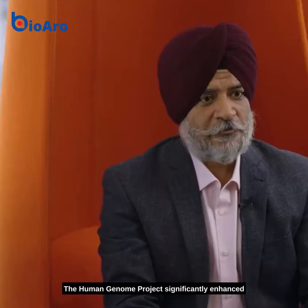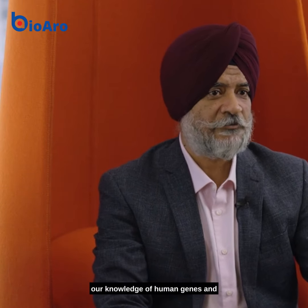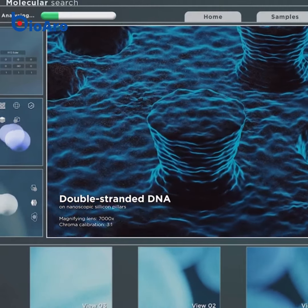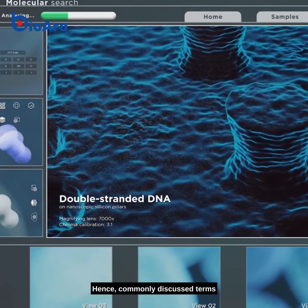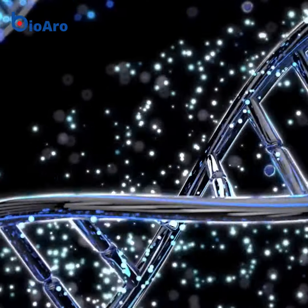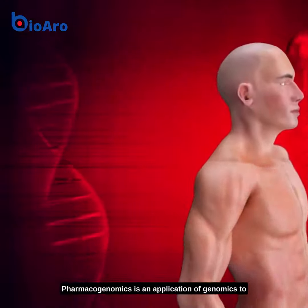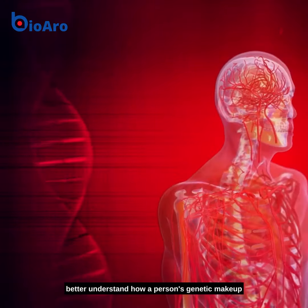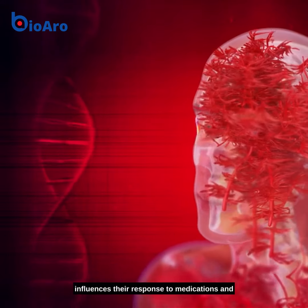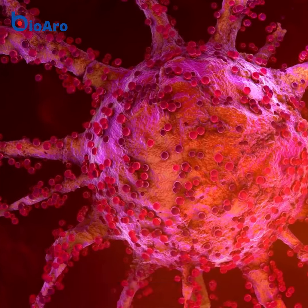The Human Genome Project significantly enhanced our knowledge of human genes and brought focus on precision medicine. Hence, commonly discussed terms include genomics and pharmacogenomics. Pharmacogenomics is an application of genomics to better understand how a person's genetic makeup influences their response to medications, and it could be used to guide the selection of therapies for an individual.